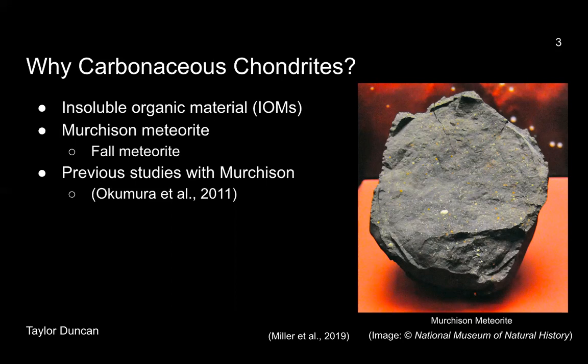We conducted our outgassing experiments with the Murchison meteorite. We chose Murchison in particular because it has a substantial amount of IOMs. It is also a fall meteorite, which gives more pristine samples compared to a find meteorite. Previous studies, such as Okomara et al., studied the outgassing of the IOMs, whereas our studies focused on outgassing of the bulk meteorite.